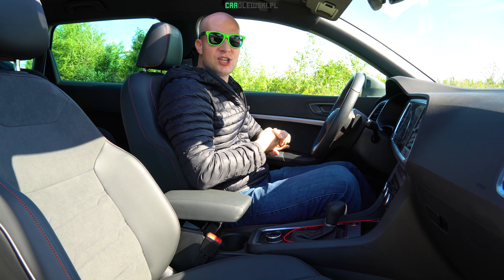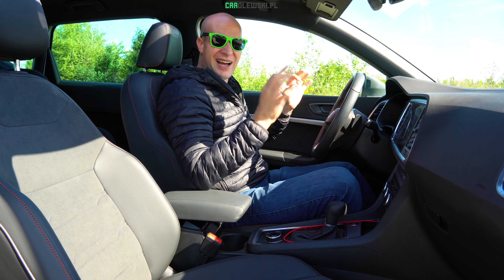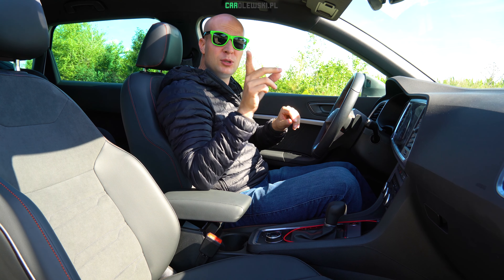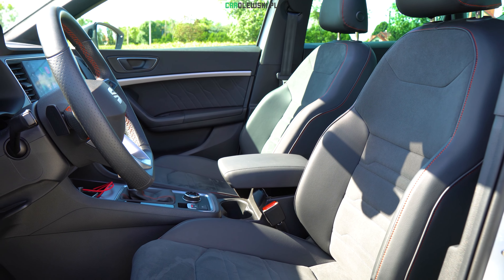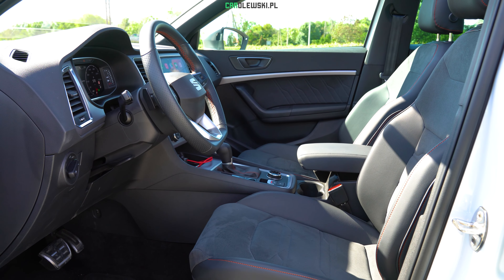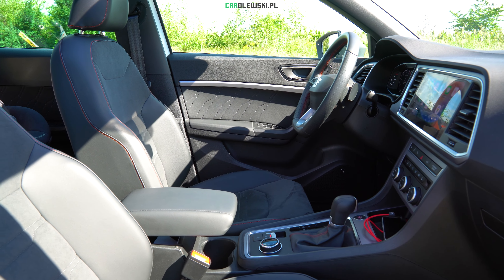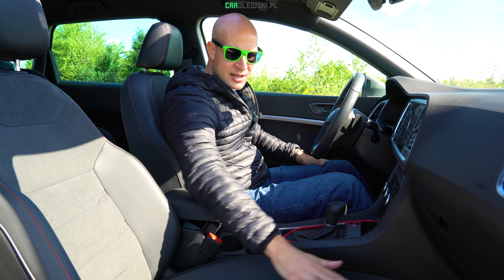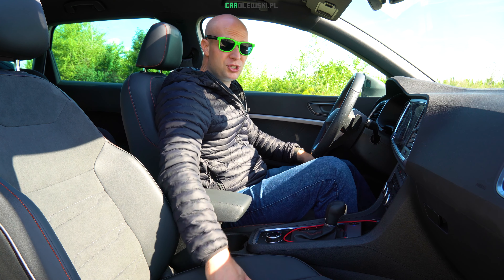A teraz zobaczmy wnętrza obu samochodów. Celowo mówimy o wnętrzu z pozycji kierowcy, no bo to kierowca w tym samochodzie jest najważniejszy. Fotele w wersji FR mają delikatne trzymanie boczne, ale jednak jest to normalny, wygodny i miękki fotel w dłuższą trasę. Nasze fotele na wersji FR mają bardzo fajne wykończenie z ekologiczną skórą po bokach z przeszyciem, a także zamszykiem bądź alkantarą w miejscu centralnym – fotele bardzo ładnie wyglądają i są wygodne w dłuższą trasę.